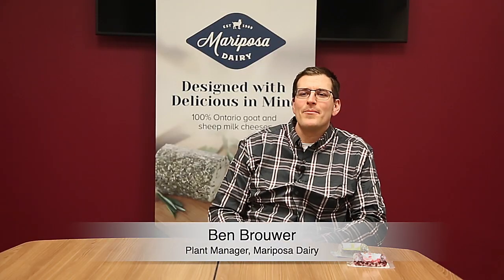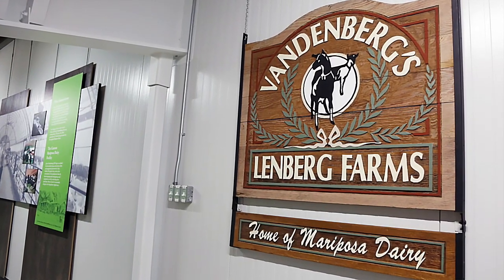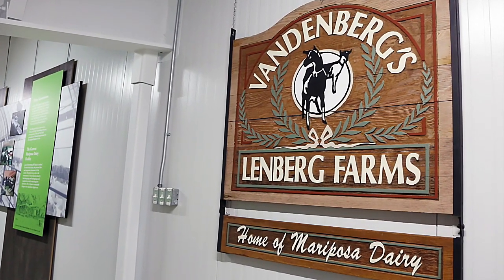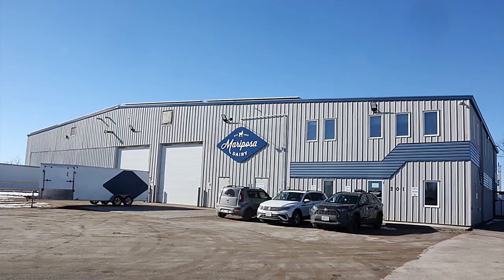My name is Ben Brouwer, I'm a plant manager at Mariposa Dairy. I've been at the dairy for 13 years. Mariposa Dairy has been around since 1989. It started out at the Vandenbergs farm and has grown exponentially since. Last year we produced about 4 million kilos of goat cheese.